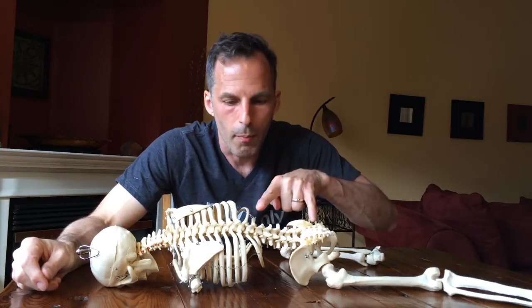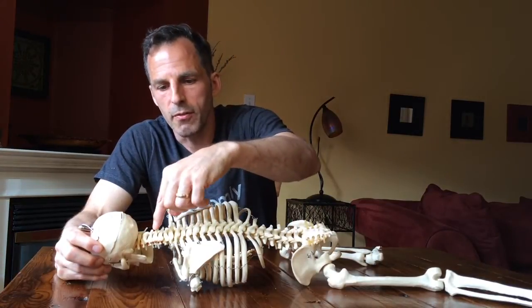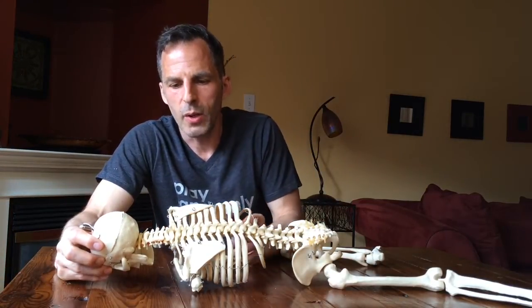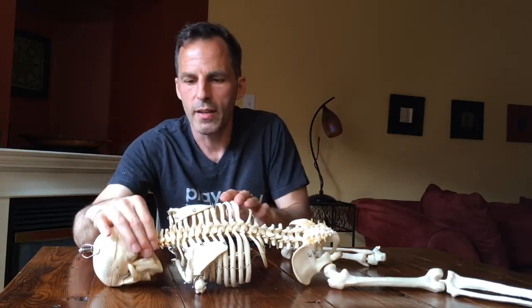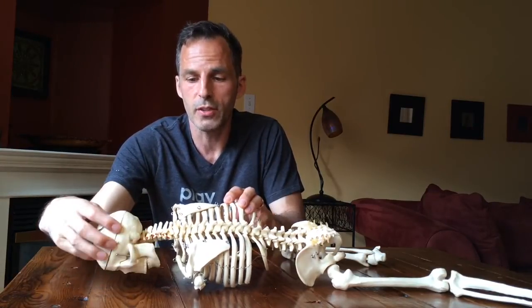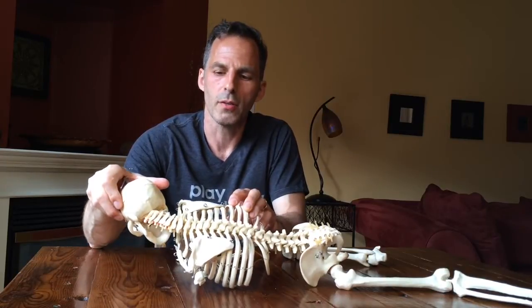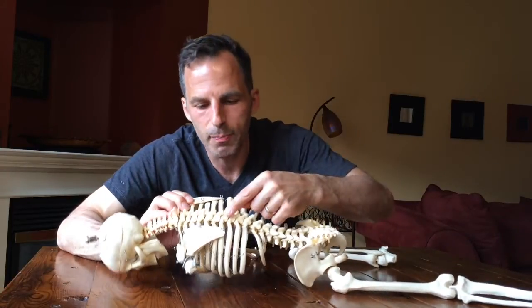Because of the arrangement of articular facets, processes, and other anatomical features, the vertebral column's lumbar, thoracic, and cervical regions each have their own specialization in terms of movement. The cervical spine has fairly prominent spinous processes, giving it somewhat limited hyperextension of about 50 degrees, and great flexion of about 80 degrees. The articular facets are very flat, allowing considerable rotation of about 80 degrees in each direction, and great lateral flexion of about 45 degrees in each direction.